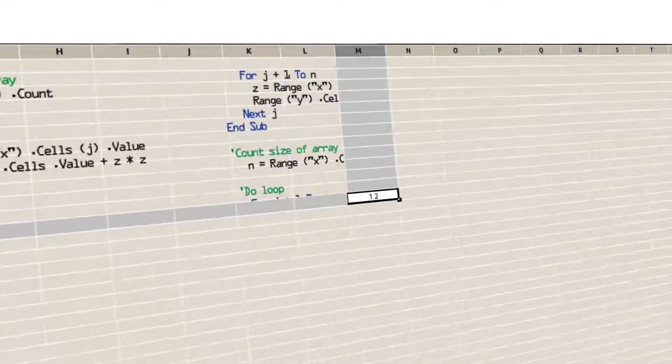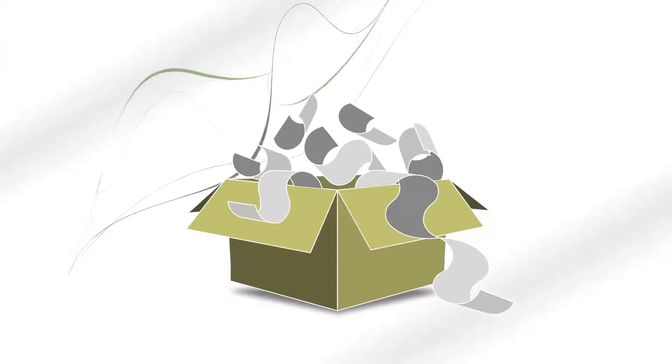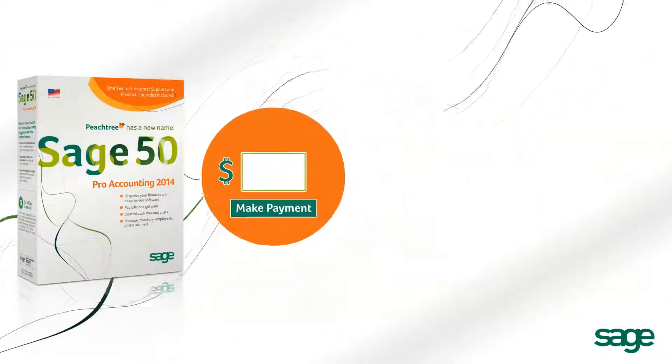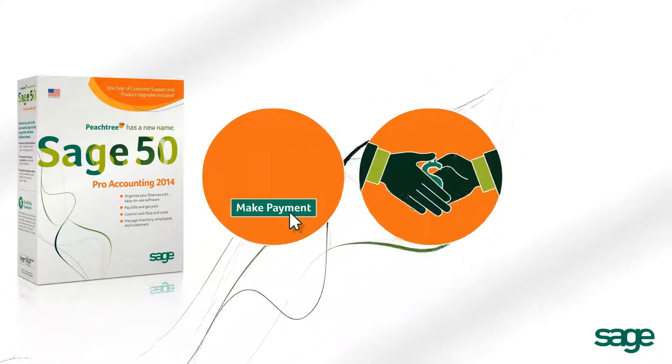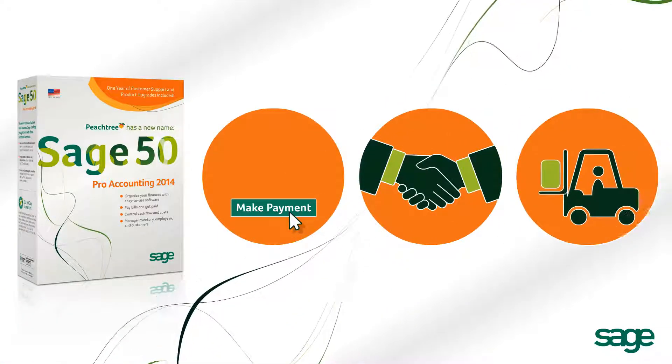Is running your business from a spreadsheet and a box of receipts starting to catch up with you? Sage 50 Pro Accounting is a fast, easy, and affordable way to enter and pay bills, keep track of sales, manage your inventory, and more.